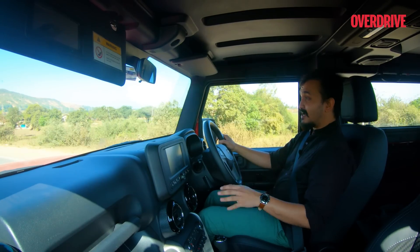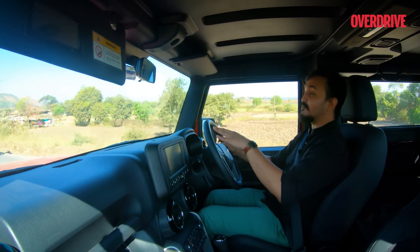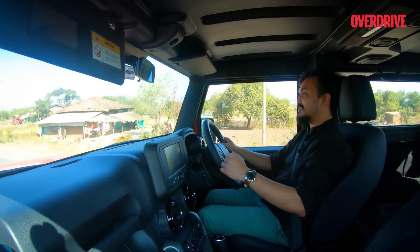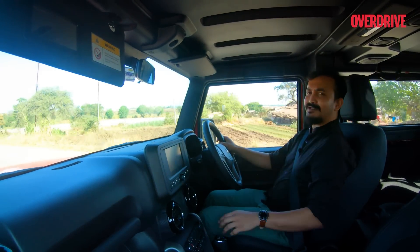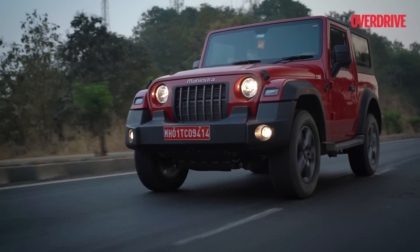The best thing about the Mahindra Thar is the sheer grip and command that you get on the road from this high seat. I mean, you can literally look all the way to the end of the bonnet. This means you can spot those potholes from quite a long distance and avoid them. And even if you can't, it doesn't matter.